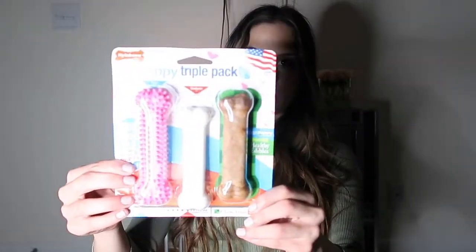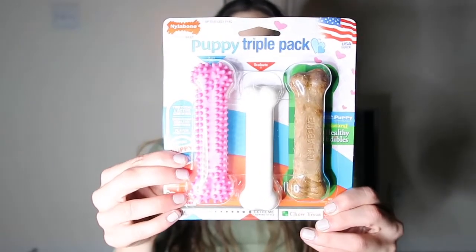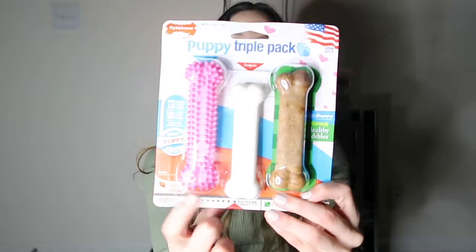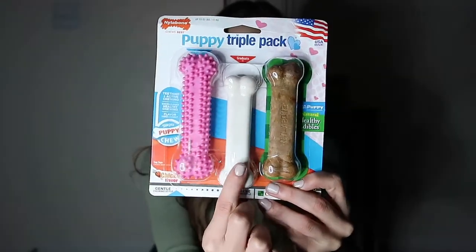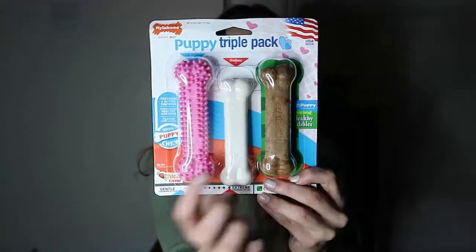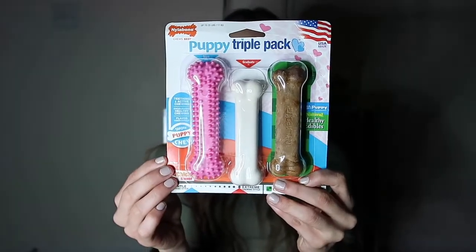I also got these little puppy chew bones for teething. She'll start off with the smaller one, then graduate to the next, and then there's one she actually eats. It's from the brand Nylabone — chicken flavored. I've heard really good things about Nylabone. I don't want her chewing on my stuff, so I got something just for her to chew on.